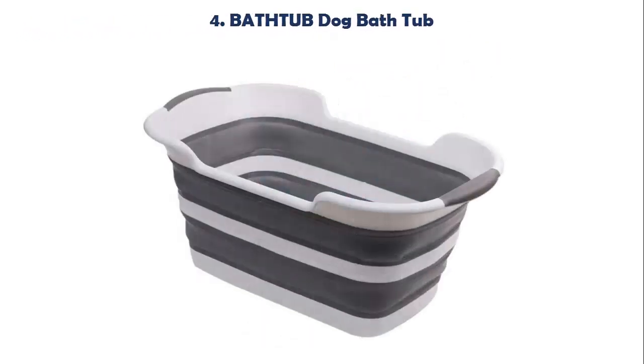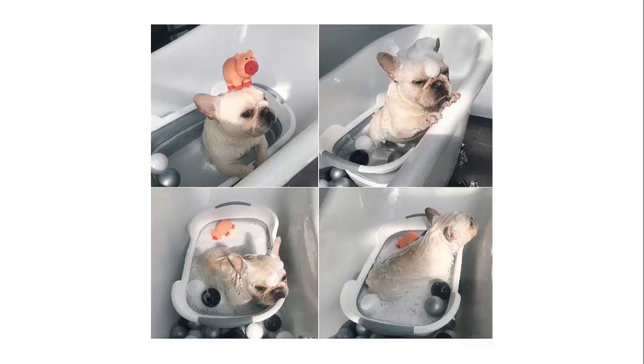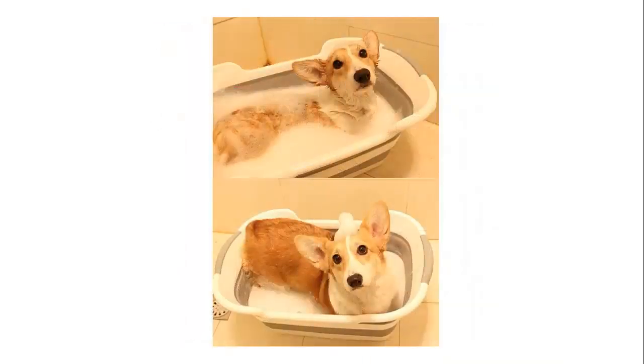Our list at number 4: Dog Bathtub. The Dog Bathtub has big space. The heightening design prevents the dog from splashing water while taking a bath, while also preventing the dog from jumping out of the tub. The Dog Bathtub is foldable — after folding, the thickness is 7 centimeters, saving space. Anti-skid lines at the bottom prevent slipping.